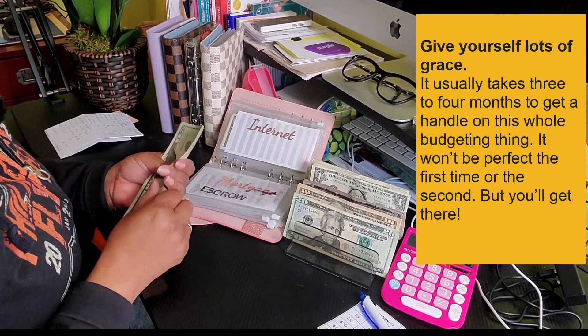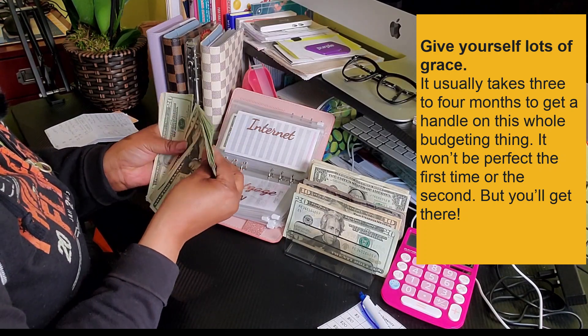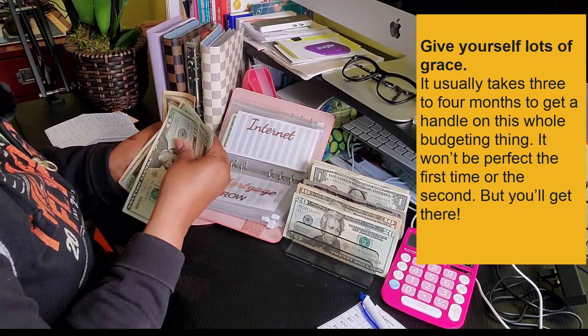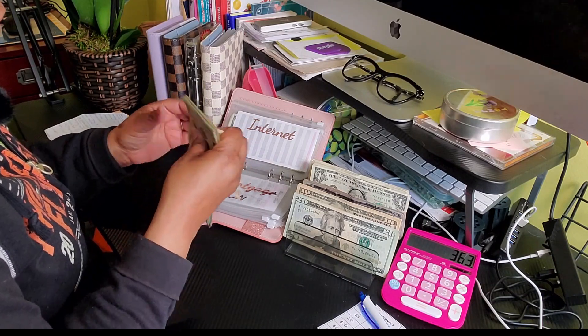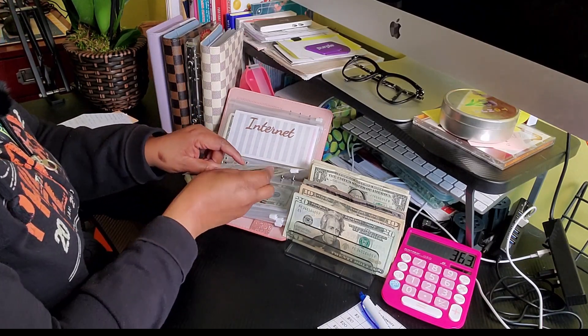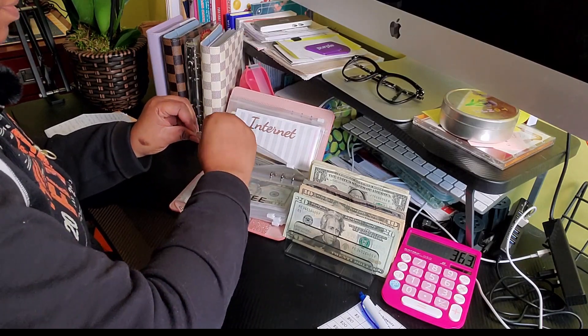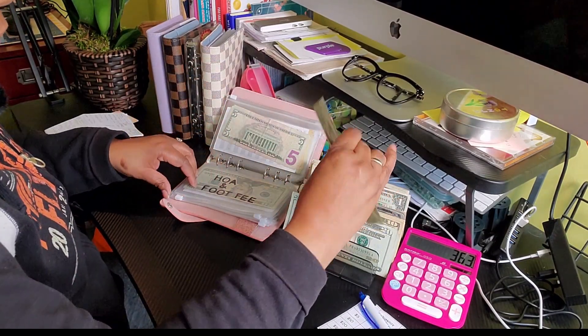Here we go — quickly organizing and counting the existing funds: 40, 60, 80, up through $340. I did it very quickly! On to the next envelope — this is my HOA and foot fee, and it is getting $20.